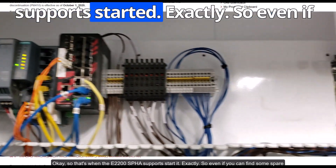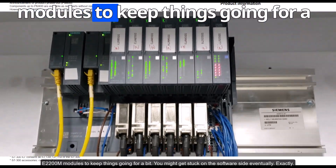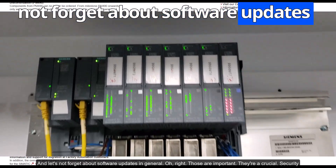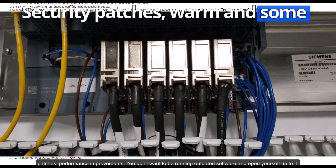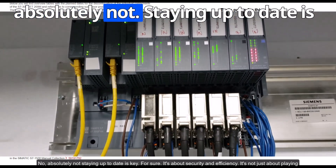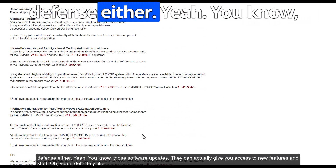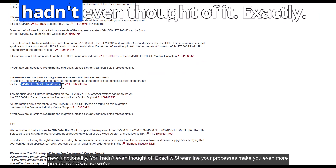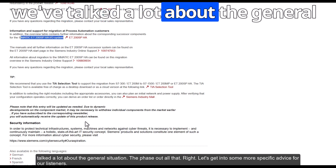ET200SP support started with PCS 7 version 9.0, so if you're running an older version you'll need to upgrade. Even if you find spare ET200M modules to keep things going for a bit, you might get stuck on the software side eventually. Software updates are crucial — security patches, performance improvements. Those updates can also give you access to new features and help streamline your processes.